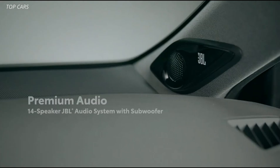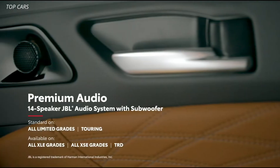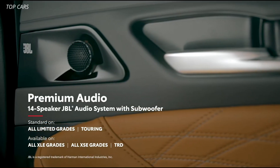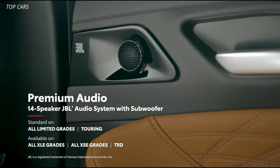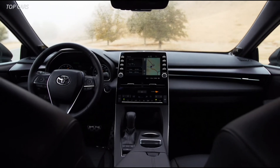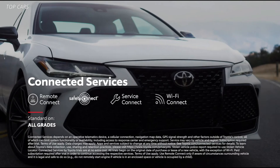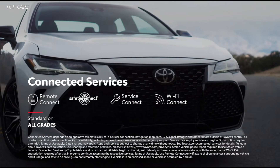Avalon's standard eight-speaker audio system can be upgraded to a JBL 7.1-channel surround system with 14 speakers, including a 10.1-inch subwoofer. And all of Avalon's multimedia systems work seamlessly with Toyota's line of available connected services, including Remote Connect, Safety Connect, Service Connect, and Wi-Fi Connect. Plus, there's a three-month SiriusXM all-access trial subscription to more than 300 radio channels accessible throughout the country.